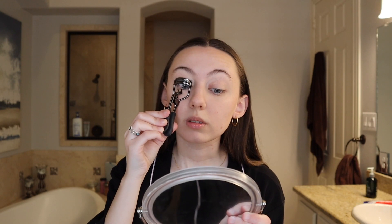Before I continue with my face, I'm gonna curl my eyelashes really quick. I curl my eyelashes more than once during my makeup routine because they're so stick straight. Just a little bit, just to get them ready.